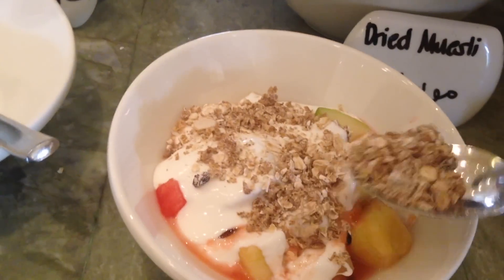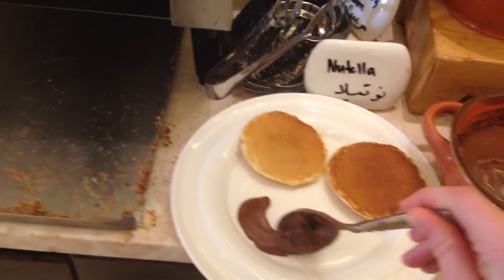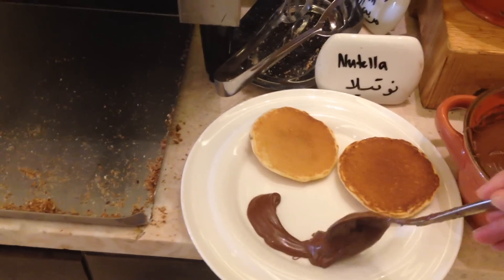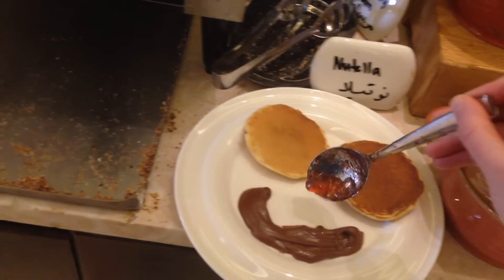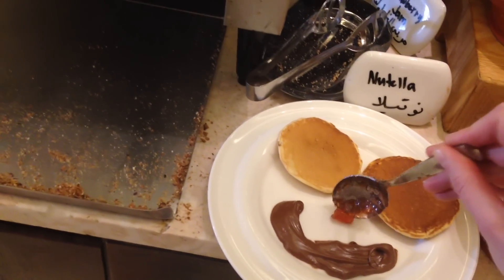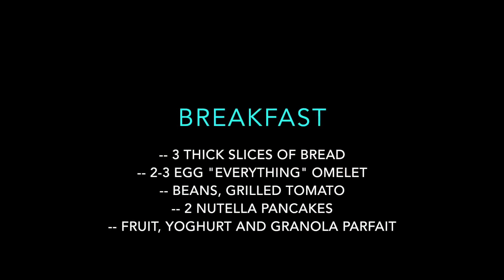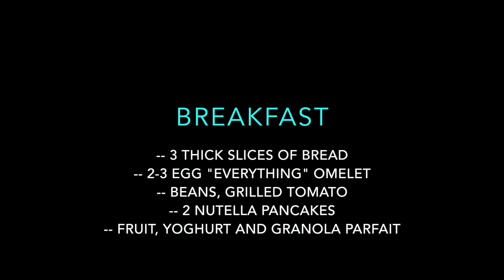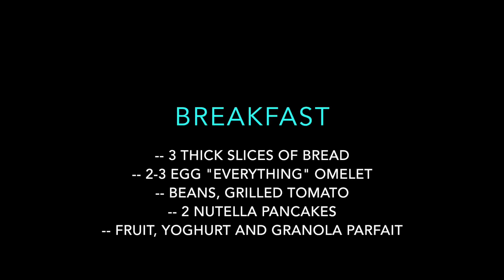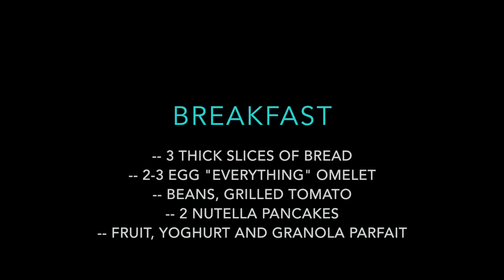I would have a layer of muesli, then a layer of yogurt, a layer of fruit, a layer of yogurt, a layer of fruit, and then granola and raisins if available. I generally drink tea with this. On this particular morning, I had three slices of bread with a two or three egg omelette, grilled tomato, and beans. Then I had two Nutella pancakes and my yogurt, fruit, and granola concoction.